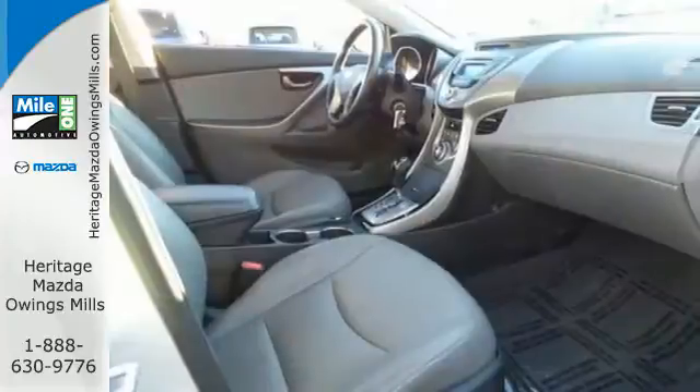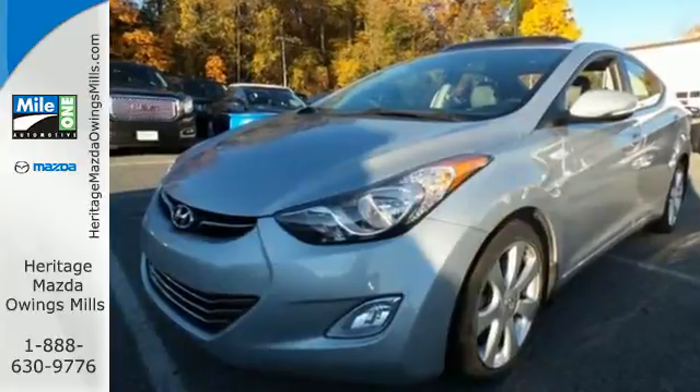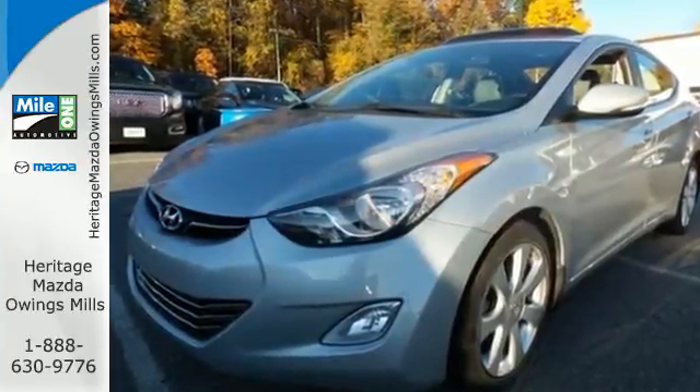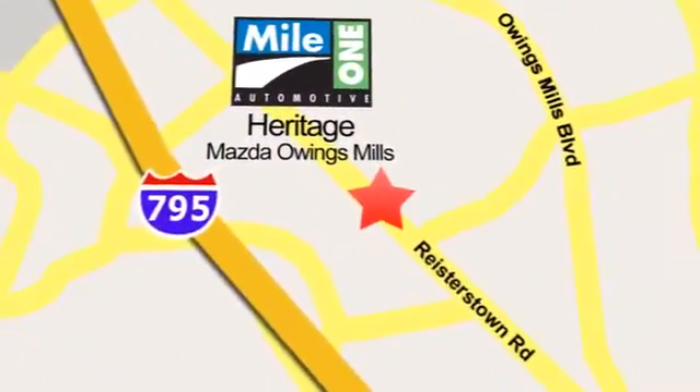It's sleek, stylish and affordable — a perfect blend of both needs and wants. Come see this Elantra for yourself today at Maya One Heritage Mazda Owings Mills, conveniently located on Roysterstown Road in Owings Mills.